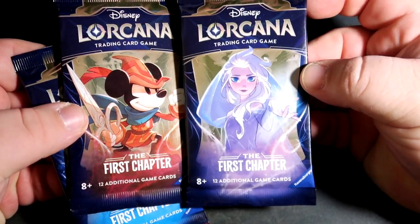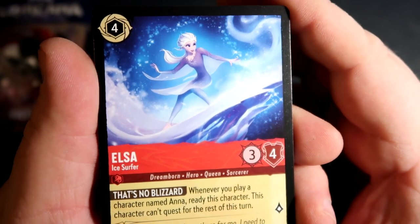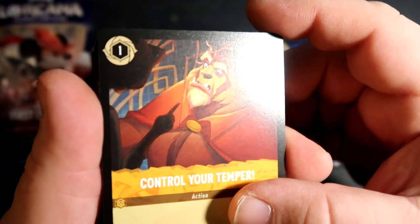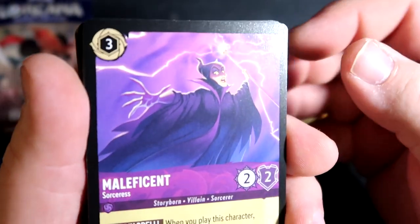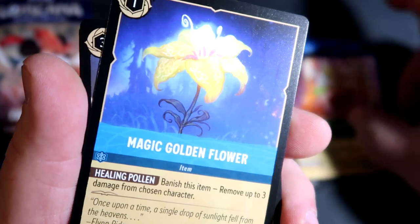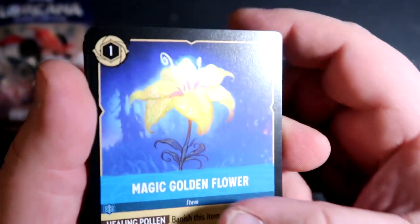I'm not going to go overboard and just start buying a ton of them. I picked up three packs — one with Elsa on it, one with Maleficent, and one with Mickey. So let's crack them open and see what they're all about. Starting with the Elsa pack: we got Elsa right off the bat, then Beast — 'Control your temper, chosen character gets negative two.' There's so many things to learn about the game. Maleficent, Tinker Bell, Magic Golden Flower — oh, from Rapunzel. Very cool.